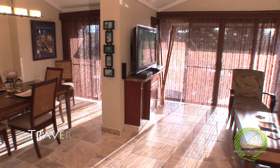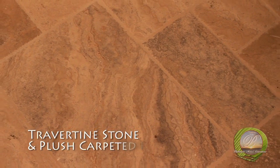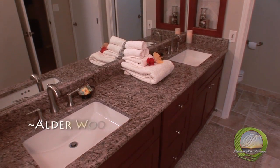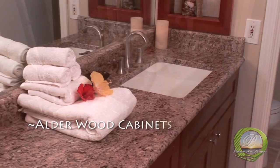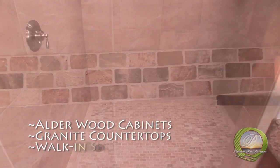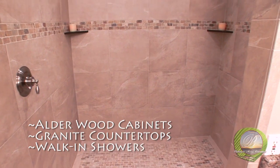Special features include beautiful chiseled travertine stone and plush carpeted floors. Spacious bathrooms with plenty of Alderwood cabinets, granite countertops with undermount sinks, and beautiful granite accents in the large walk-in showers with rain heads.